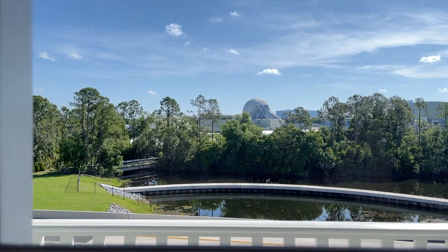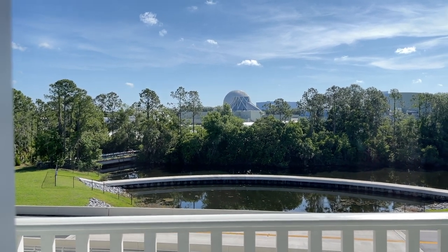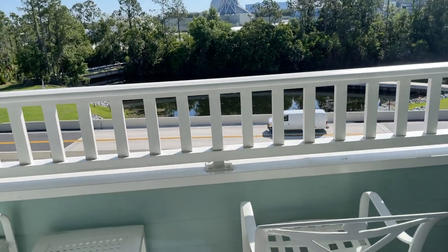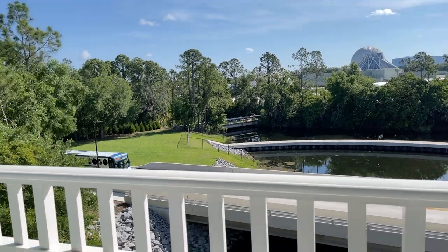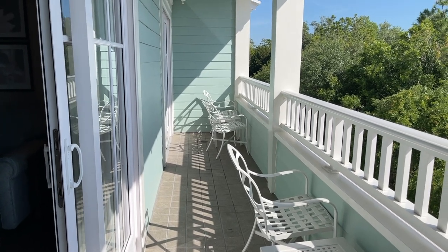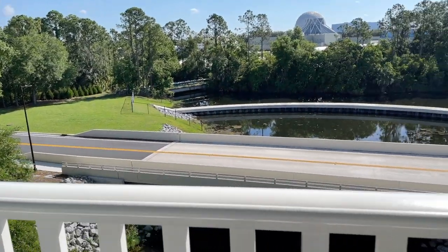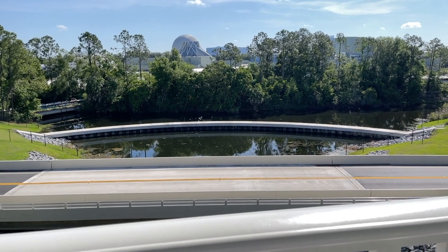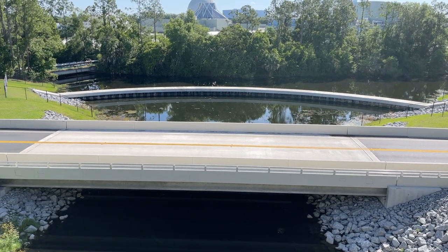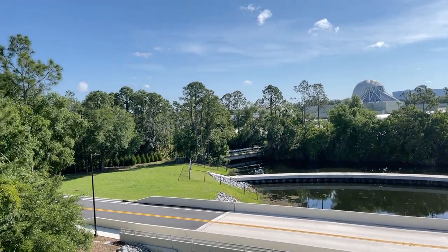Look at this — there's a view of Epcot. Looks like Living with the Land. I'm behind Living with the Land and Spaceship Earth. Let's take a look out here. It's a super spacious balcony. If I back up, you can see there are two sliding glass doors — one off the living room and one off the bedroom area. This is just a beautiful view. I've never seen this view. I think in the past it was probably blocked by trees, but they really cleared this out. I'm not sure what I like better — having this cleared out or having it more secluded. But a great view — a lot of sunshine. Quite beautiful.